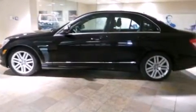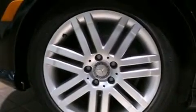The following features are also included: dual power seats, a pollen filter, cruise control, a CD player, and a leather-wrapped steering wheel.